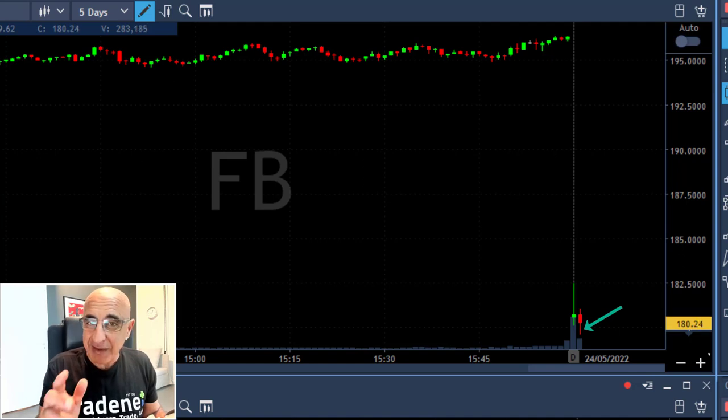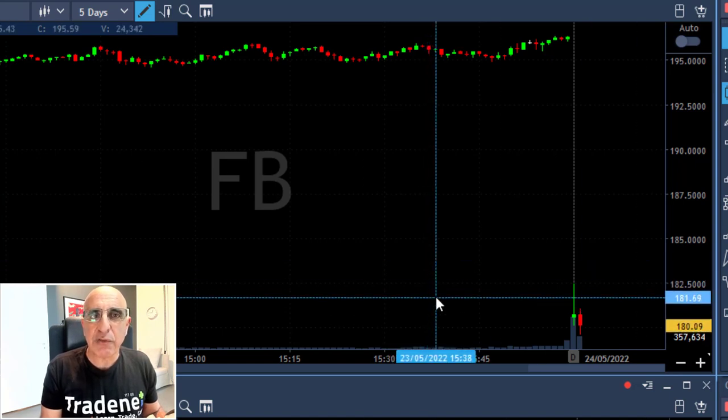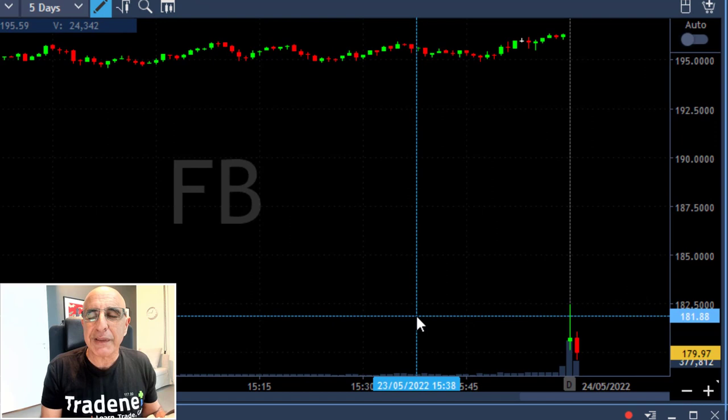The breakdown just didn't come — well, it's part of the game. It moved under the lows but did not follow through. At the same time I'm watching the S&P 500, which kept coming down. At this point Facebook kind of lost it — initially it moved down, looked like it was about to break down, but then it started moving higher.